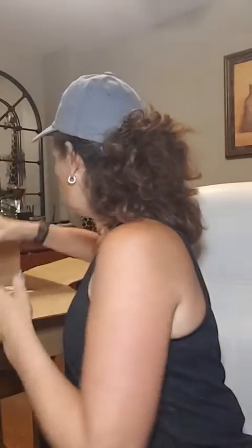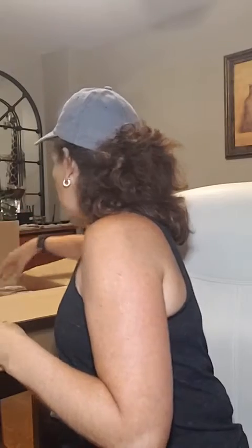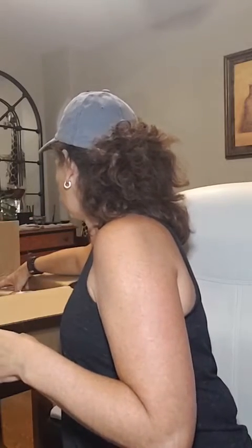Crème Brûlée! Crème Brûlée is caramel sugar — it actually just smells of caramel. That one is definitely a favorite amongst many and it's available all year round.